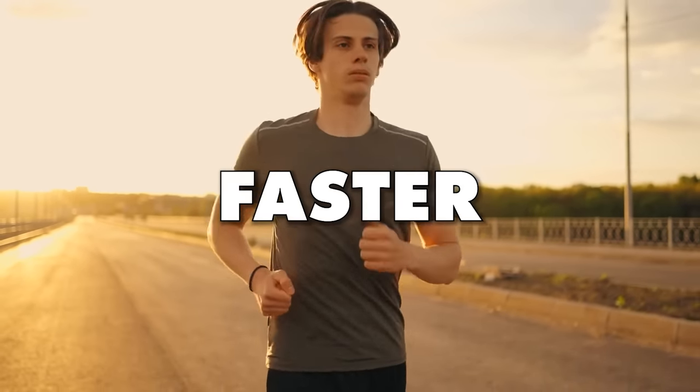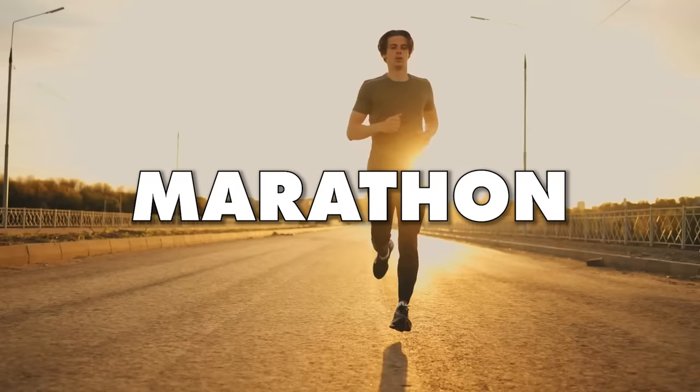Whether you want to run a faster 5k or a marathon, focusing on improving your speed isn't the answer. Rather, you need to develop your running endurance.